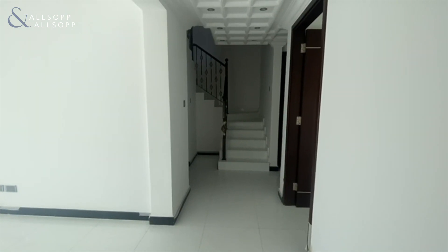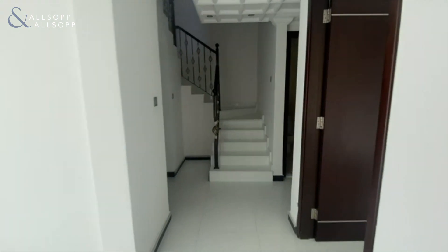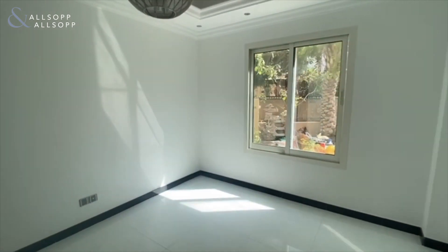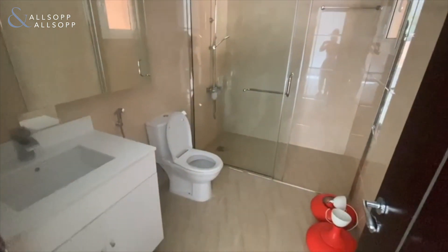This is Rachel from Allsop and Allsop Real Estate showing you this fully upgraded and extended 3-bedroom villa in the Springs 11. To the right as you enter, you have the fourth bedroom. This used to be the study room that has been converted and extended out to add additional space, with an ensuite bathroom just here to the left, but it can still be used as a study room if you'd like.